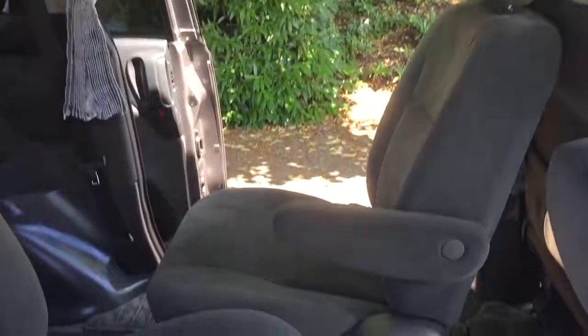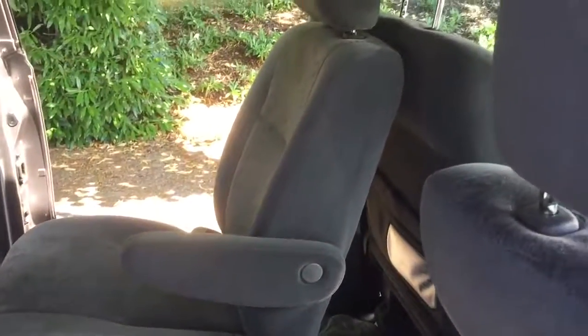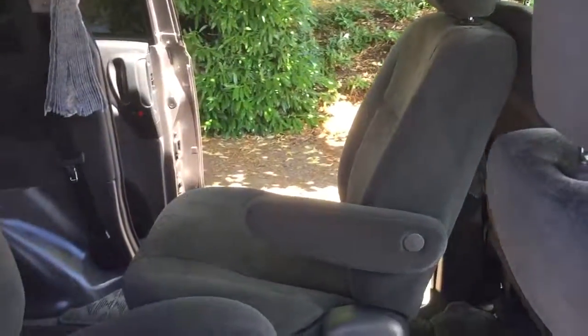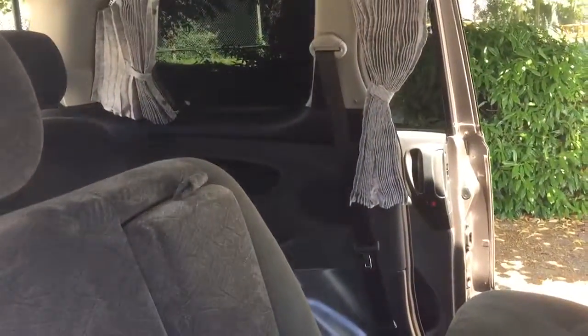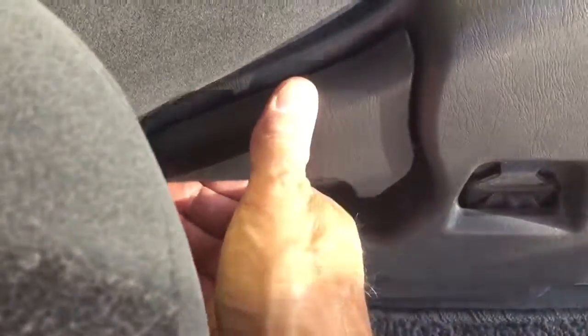Just take the headrests out. At the moment I've got one seat spun backwards and the two here facing forwards, but you can face them all backwards — literally just by lifting the lever up on the seat and tilting the seat forward, and they'll spin easily.